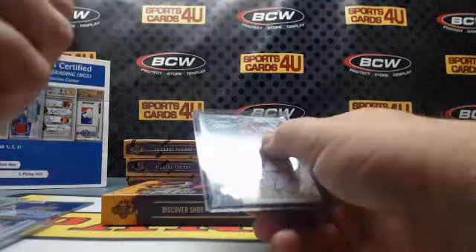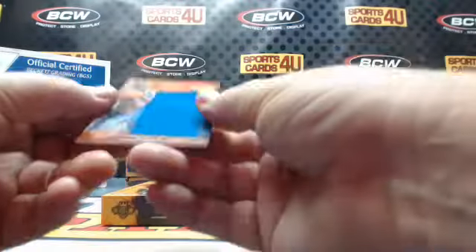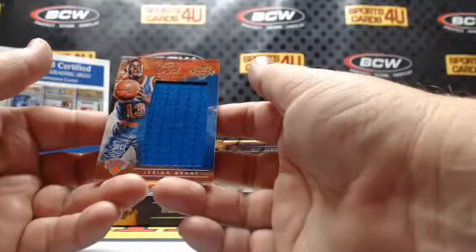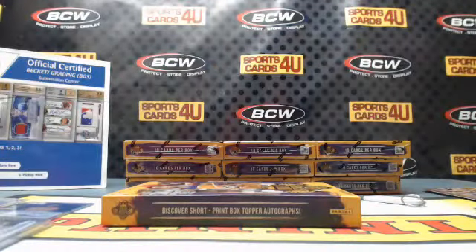Is that Alex English too? Yep. Jumbo Art Nouveau jersey. Rookie for the Knicks, Jerian Grant — 265 out of 299.